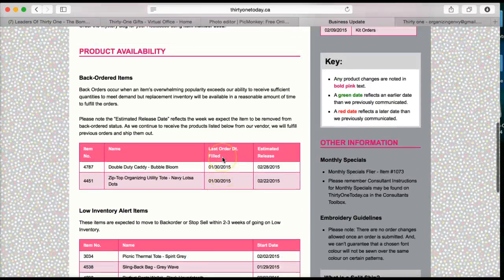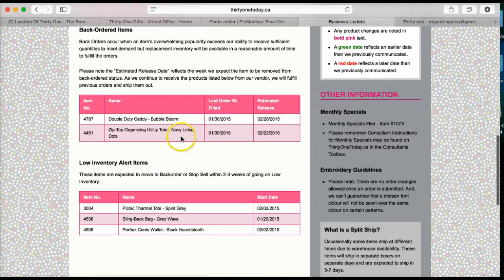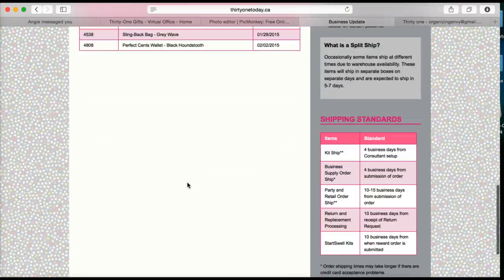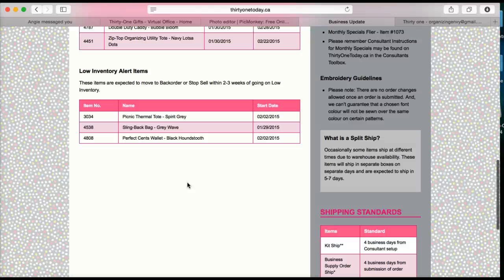This will also tell you product availability. There are two items on back order at the moment, so keep that in mind when you're doing your parties. You want to check the business updates before any party so you can see what items are on back order and what items are on low inventory. No other items are listed right now, which means everything else is currently shipping.